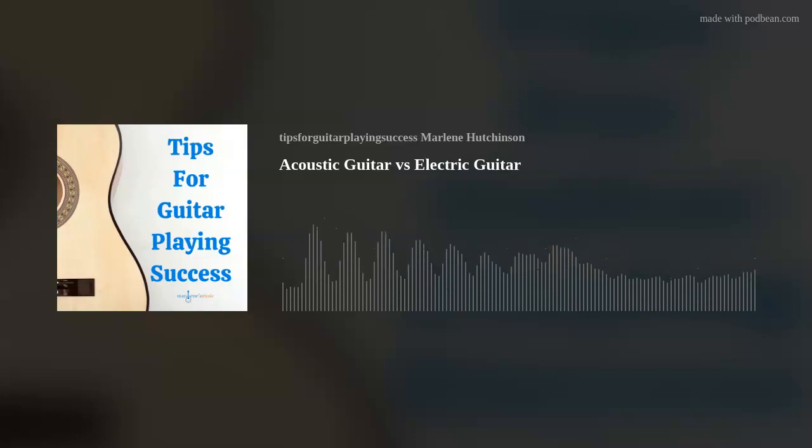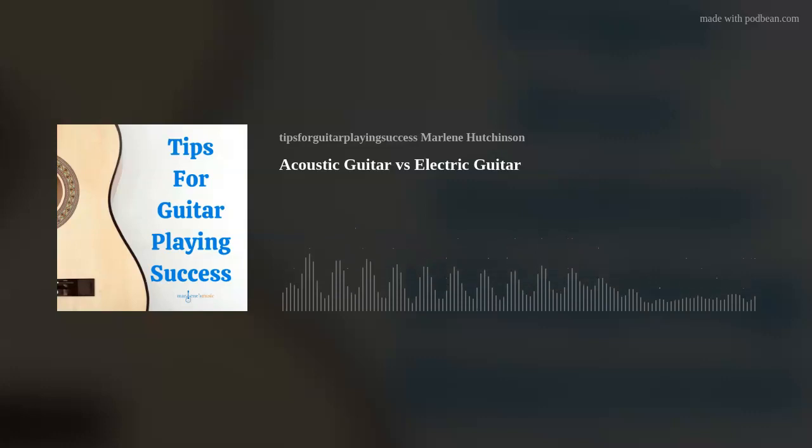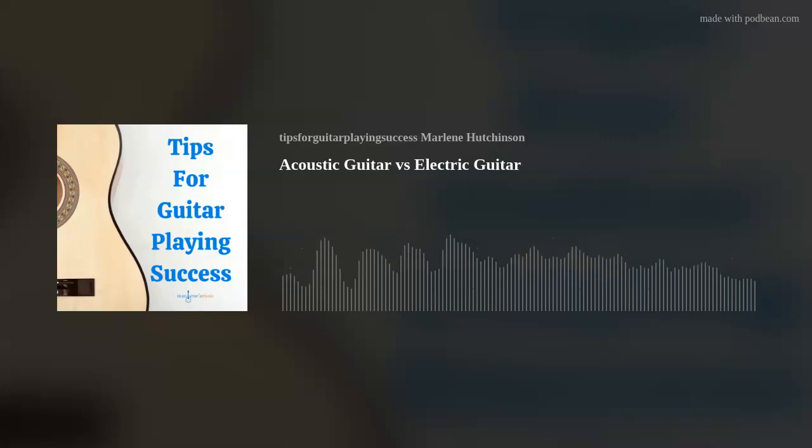Join my podcast club today at the Join the Club link in the show notes. Or you can join on my website, marlenesmusic.com. You'll be part of a passionate group of guitarists, and you'll receive cool member rewards, including access to the monthly virtual meetings where we talk about such topics as song inspirations and practice ideas. So join today at the Join the Club link in the show notes.